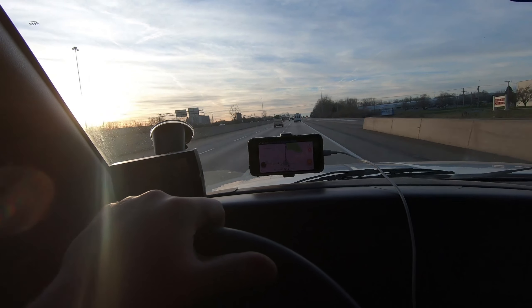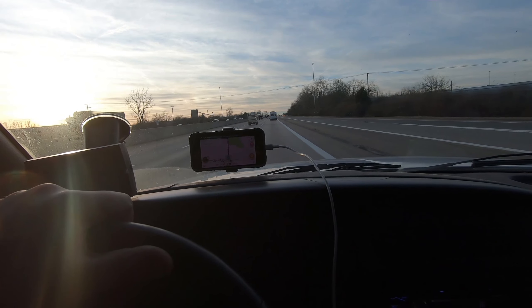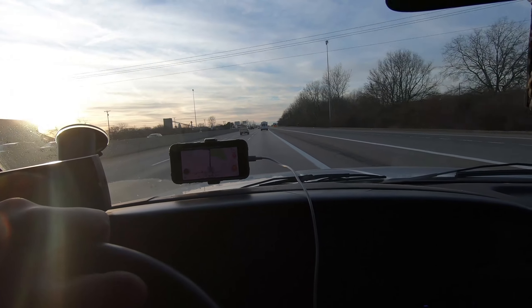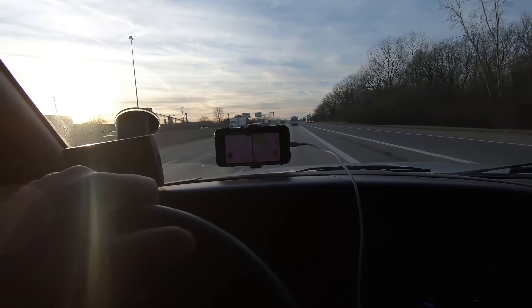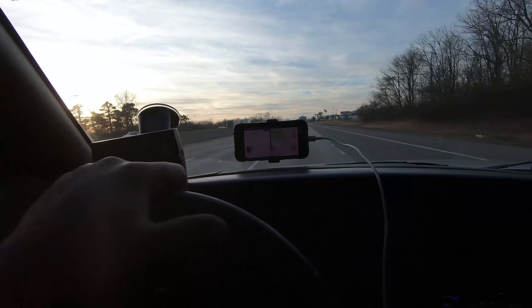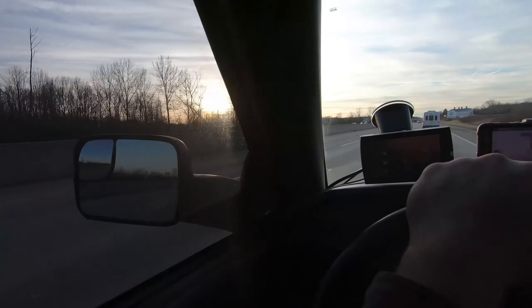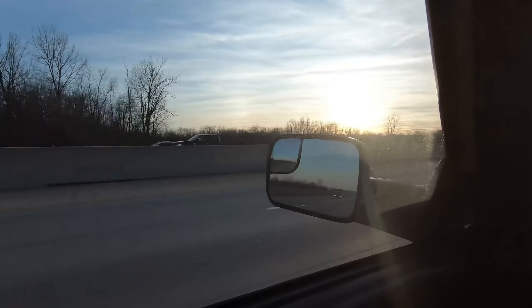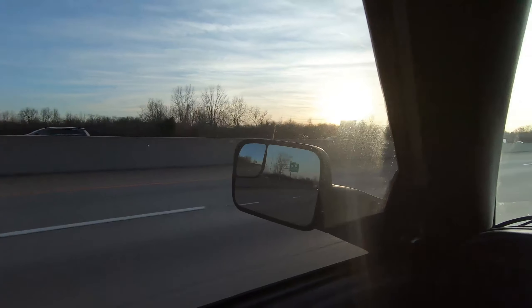Well, here we are again folks. I hope you can hear me over the noise of the rumbling diesel up front. We find ourselves on an adventure to make irresponsible financial decisions. If you're watching this video right now, it means I'm the proud new owner of a 1984 Chevrolet Corvette — a car that I have been wanting for a long time.